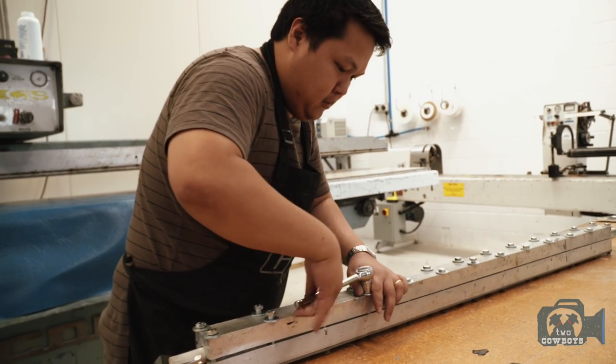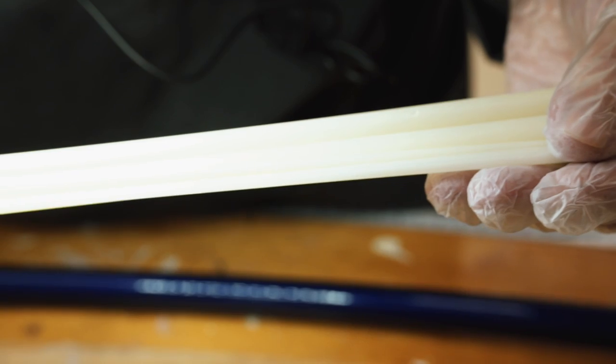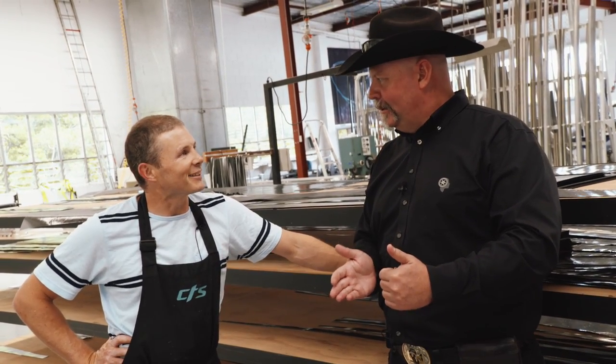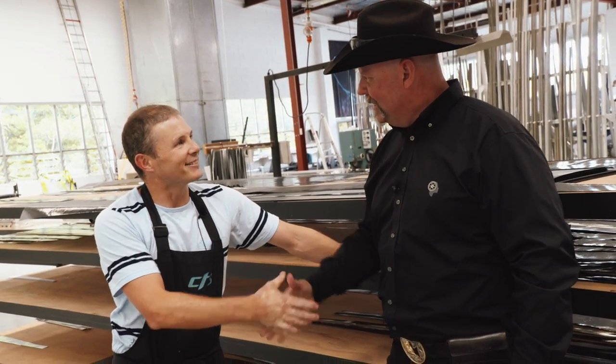Knowing you as an engineer, I'm sure you've got something else already in your sights that you're going to improve. We've got a couple of things coming up. Definitely thought so. Thank you for sharing it with us — I appreciate it.